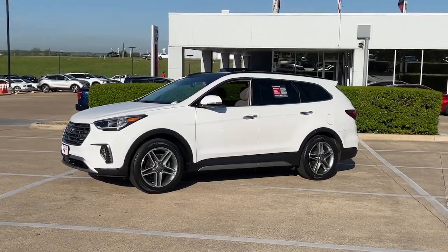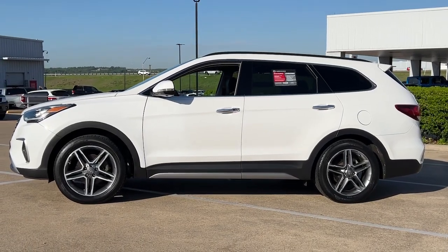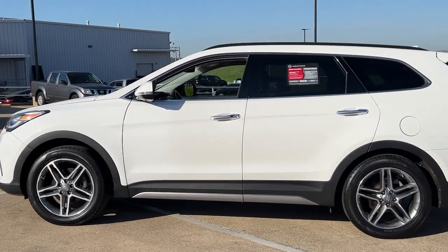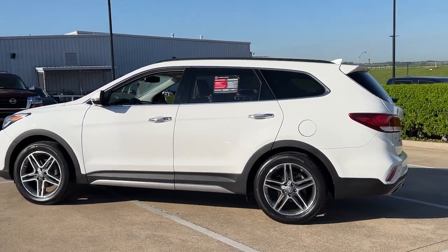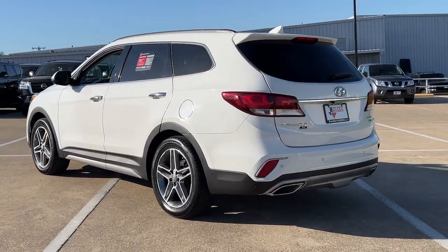You'll have love at first sight with the 2019 Hyundai Santa Fe XL. This vehicle is an outstanding buy with fewer than 40,000 miles on the odometer. This stunning Santa Fe XL has the space and smooth power your family needs to build treasured road trip memories.